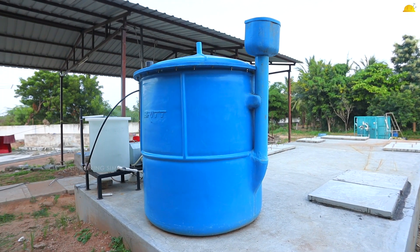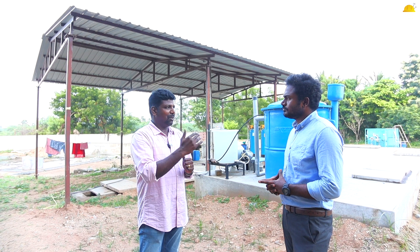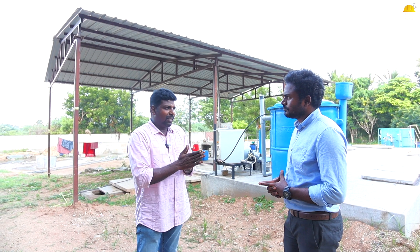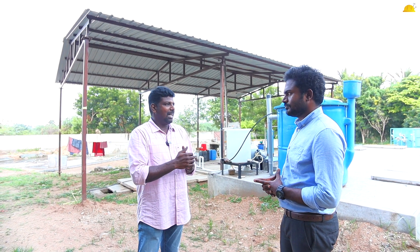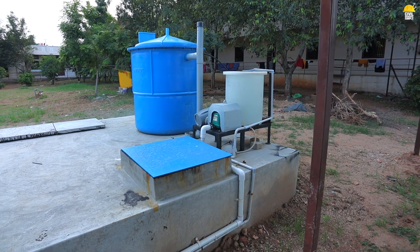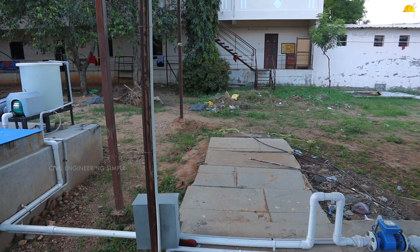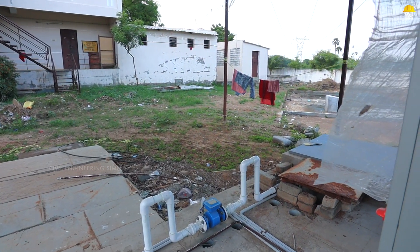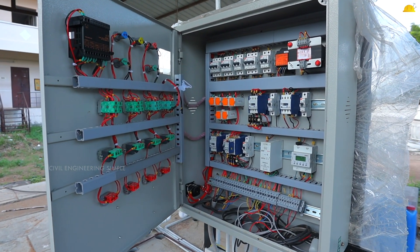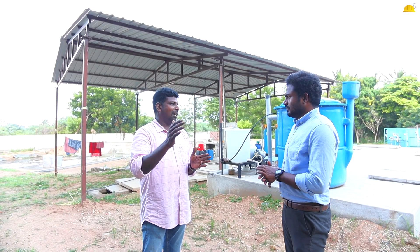The equipment cost is about 5-6 lakhs. We can scale based on capacity. If you treat 50,000 liters, the equipment cost is different. If you have 30,000 liters, it will be 5-6 lakhs. If you have 50,000 liters, it will be 6-7 lakhs. If you have 1 lakh liters capacity, it will be 10-11 lakhs. The initial cost and components for 30,000 liters comes to 6-8 lakhs.